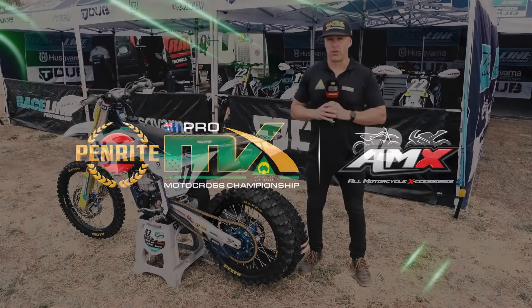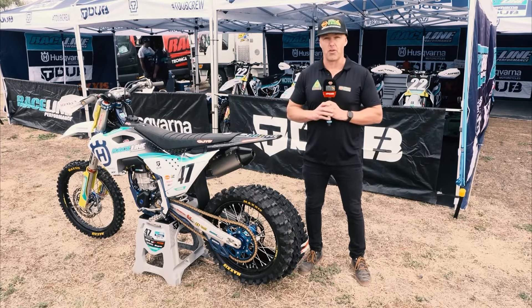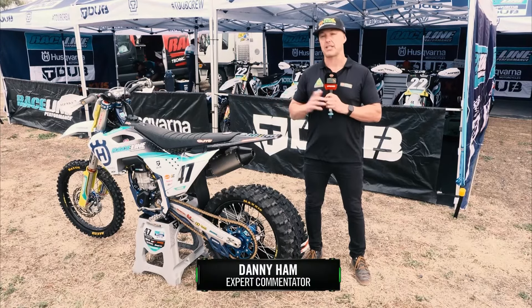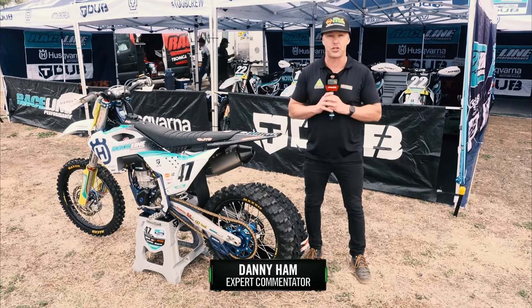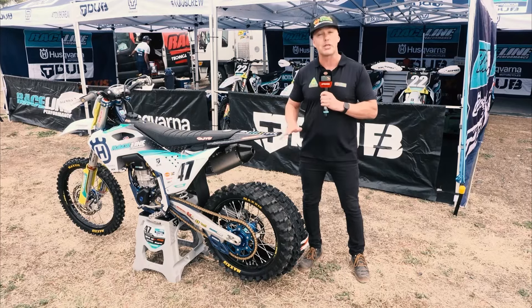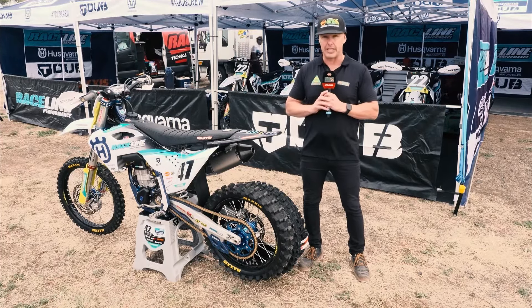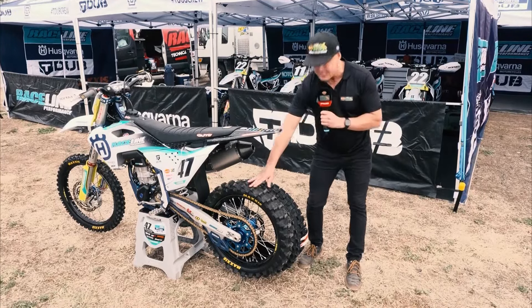A key component to the success of a rider on race day is understanding and getting the right setup of the bike, and one of the major factors at any kind of race track is simply tyre selection. We've been lucky enough to head over to Todd Waters' bike here and look at some of the Maxxis options they have leading into today.